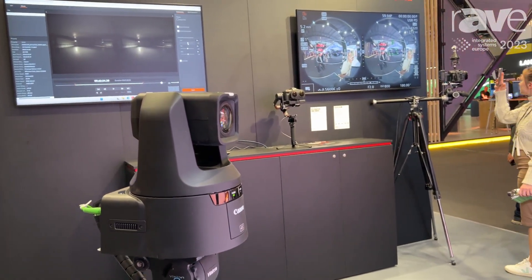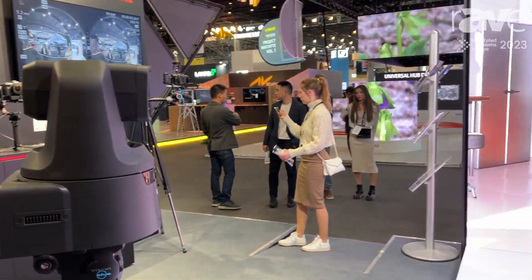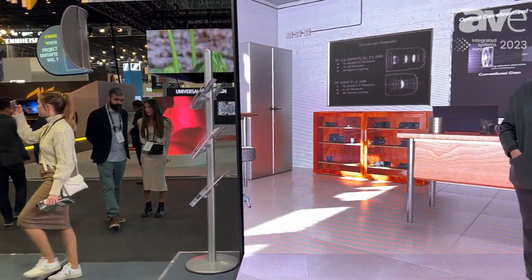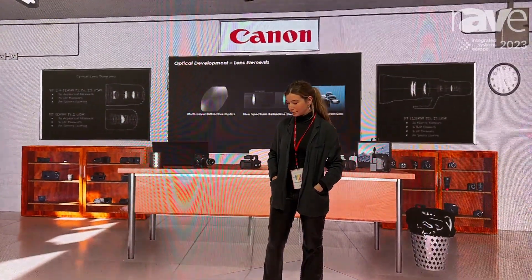Thanks to Canon now implementing 3D protocol support in our PTZ cameras, we can now integrate into virtual environments like this one, which is designed for corporate use as well as for education.